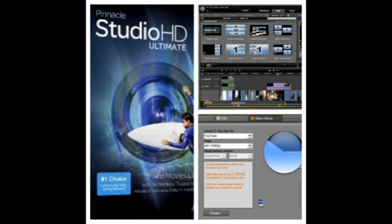Pinnacle Studio HD Ultimate will allow you to quickly import photos and videos, easily drag and drop videos, photos, titles, effects, and music, automatically create music to fit the length of your movie, choose from over 2,000 2D and 3D effects, transitions, and other content, and preview in real time using the player window or full screen mode.